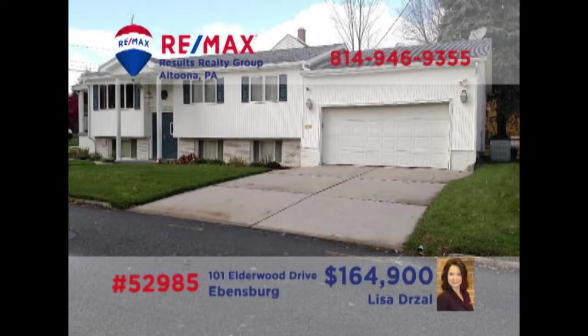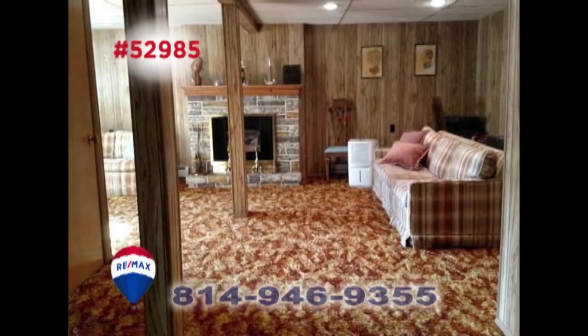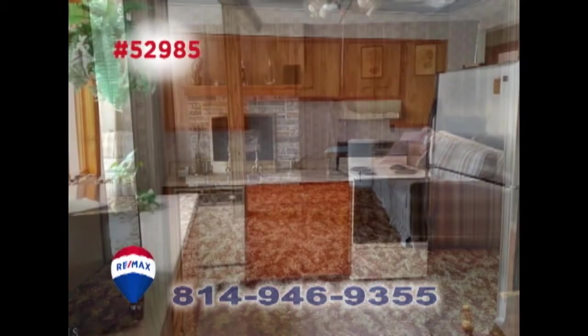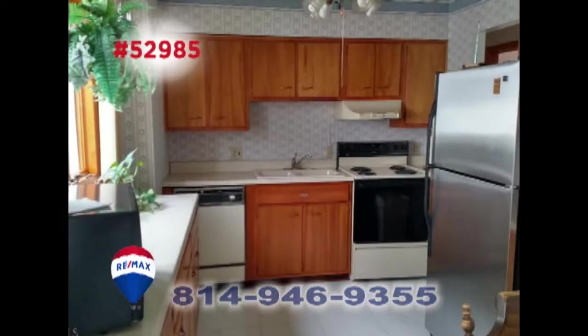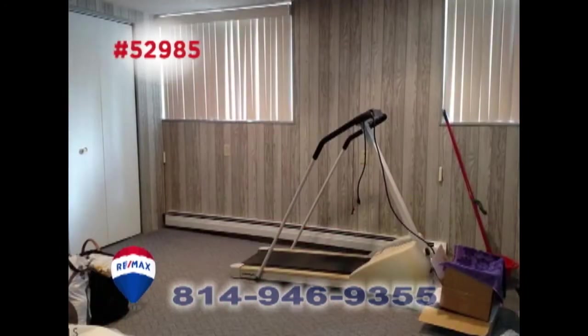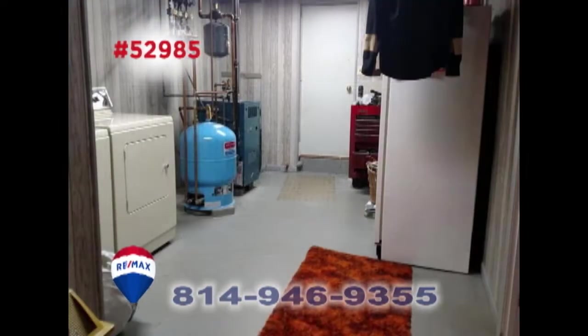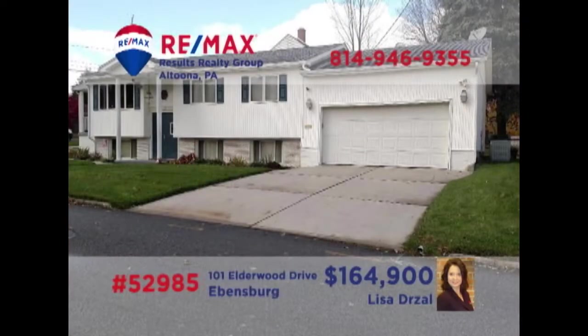Edmondsburg is where we'll find this spacious, multi-level home presented by Lisa Drozel. Entertain friends or family in this sunny living room, or perhaps in the lower-level rec room with fireplace. The modern kitchen offers ample cabinetry and neutral tile. You'll find gorgeous hardwood floors in the dining room as well as in three of the home's four bedrooms. All this, plus a covered porch and a separate laundry room. Schedule a personal tour with Lisa.